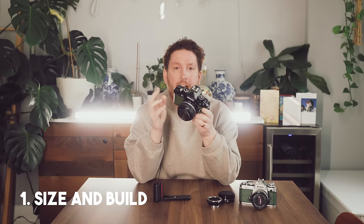Number one: the camera is a great size and incredibly well built. The dials are brass so you get that really nice film click to them. That said, I don't really use the dials at all on wedding days — I set everything to the front and back wheels because it's easier and faster.